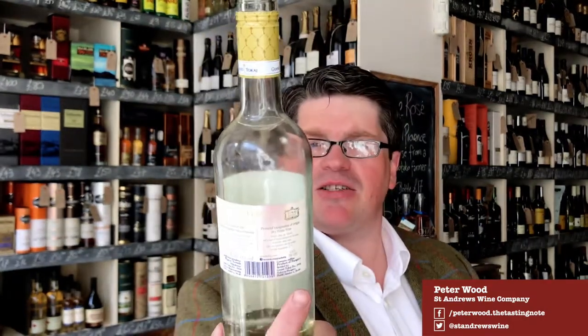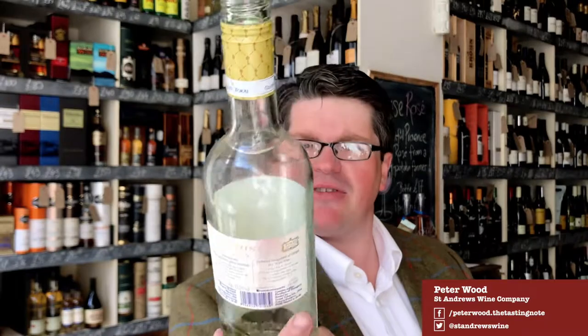Hi, welcome to today's Two Minute Tasting. We're doing a dry ferment today, Grand Tokaj Ferment, 2015.